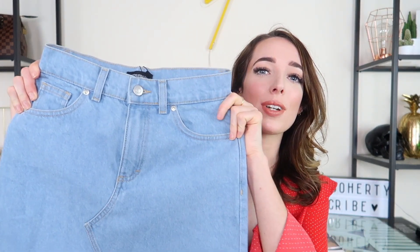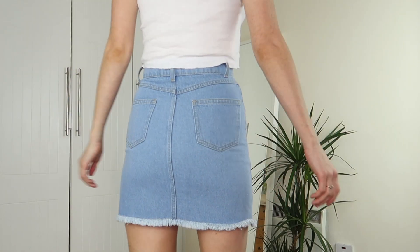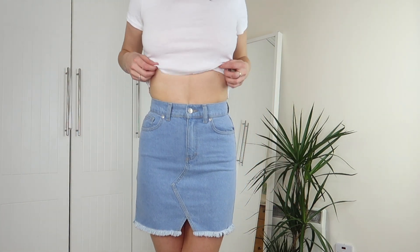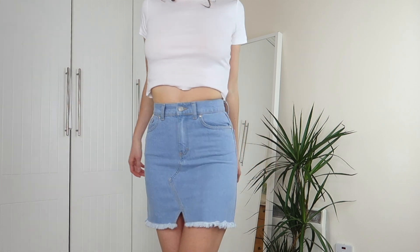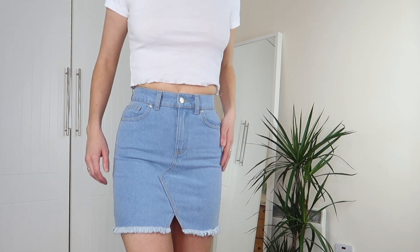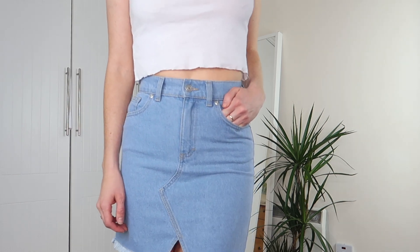Lastly from Pretty Little Thing I got two denim skirts because I am just living for all things denim this summer. The first skirt is this really nice light wash one — it's kind of a mini cut, very short and very cinched. I'm a UK size 8 and went for a size 8, and it's very snug — it just about closes. If you're between sizes I would definitely go a size up because this is tight.